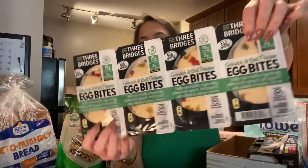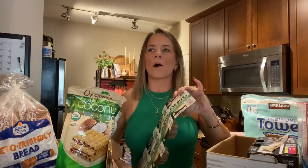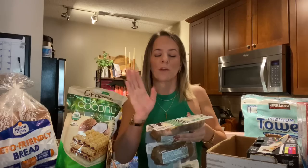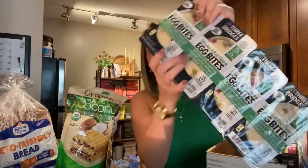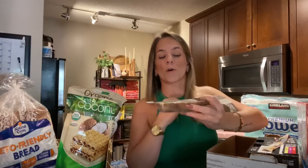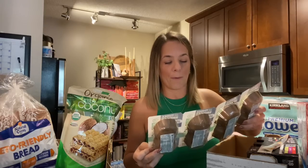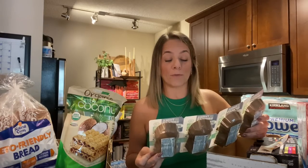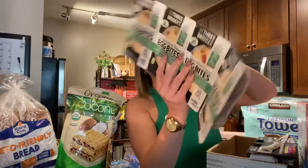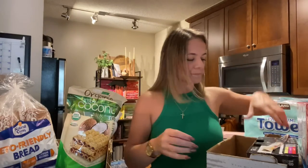I found egg bites. I'm thinking about some egg white bites I bought from somewhere else that I didn't end up liking, but these I'm so excited to try. These are like the ones I get at Starbucks — the red pepper ones. These are spinach and bell pepper egg bites, 15 grams of protein, only two sugars. They're by Three Bridges. So excited for that.